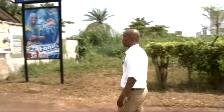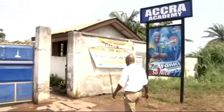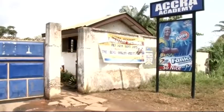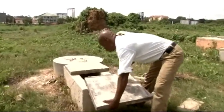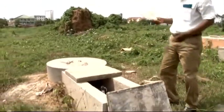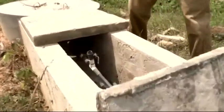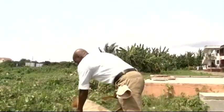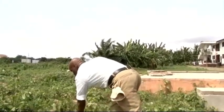Among the clients of Nana Ado is the Accra Academy Senior High School. The school has a 35,000 CD commercial biogas facility which runs on human waste. The school wants to use the biogas for cooking, and Nana Ado is here to ensure the 100 cubic meter system is functional.